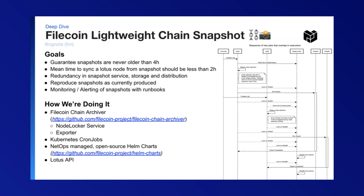Our goals are to guarantee snapshots are never older than four hours. Syncing a Lotus node from a snapshot should take less than two hours. There should be redundancy in the snapshot service and in storage and distribution of snapshots. We will be reproducing snapshots as they are currently produced, and will ensure monitoring and alerts for the snapshots with runbooks.